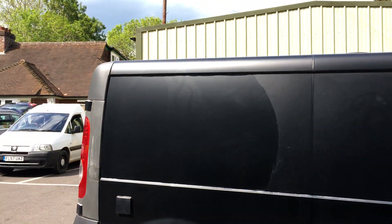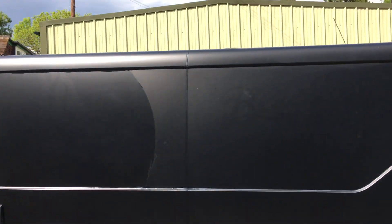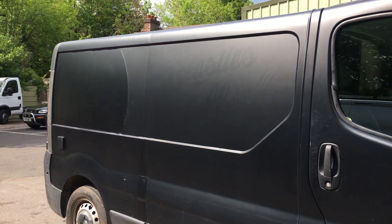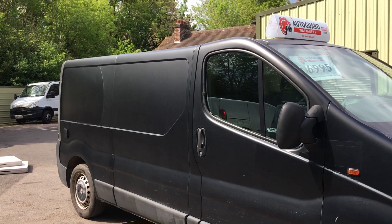There have been some repairs to the wrap, just to make you aware. Overall it is used, but overall it's a nice looking, unique van.